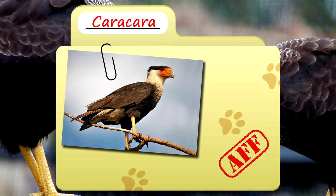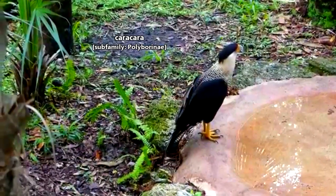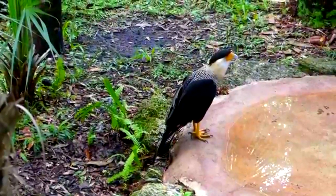Today on Animal Fact Files, we're discussing Caracaras. Caracaras aren't as well-known as they should be. They kind of look like long-legged hawks and act a lot like vultures, but they're actually most closely related to falcons.